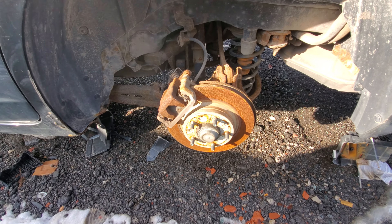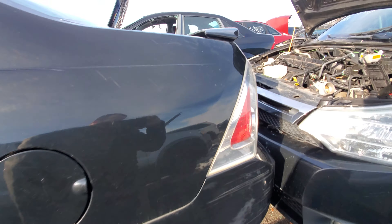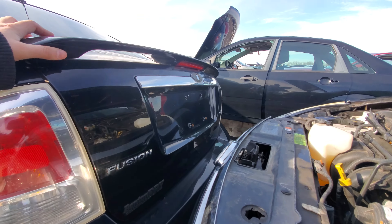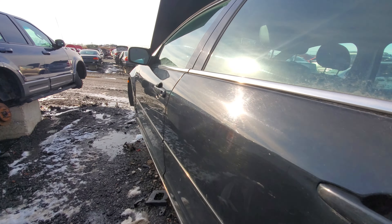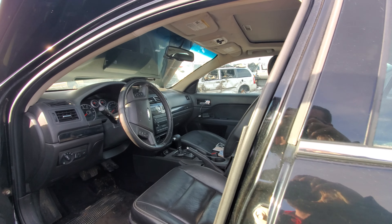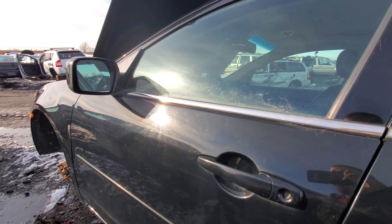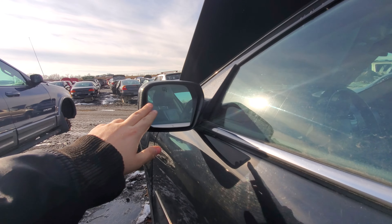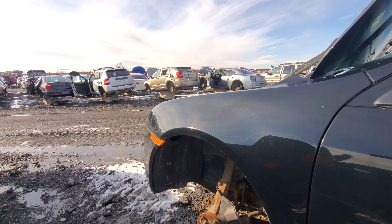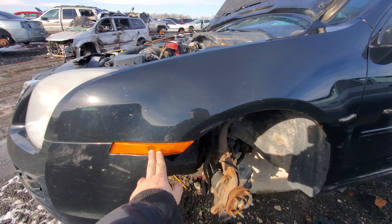This one is actually super clean inside. It has new brakes on it too, and it's a front-wheel-drive model — a V6 front-wheel-drive SEL. To get leather you had to get the SEL, and to get heated seats you had to get the leather, so you kind of have to go high trim level to get the nice options. The SEL also has heated mirrors.